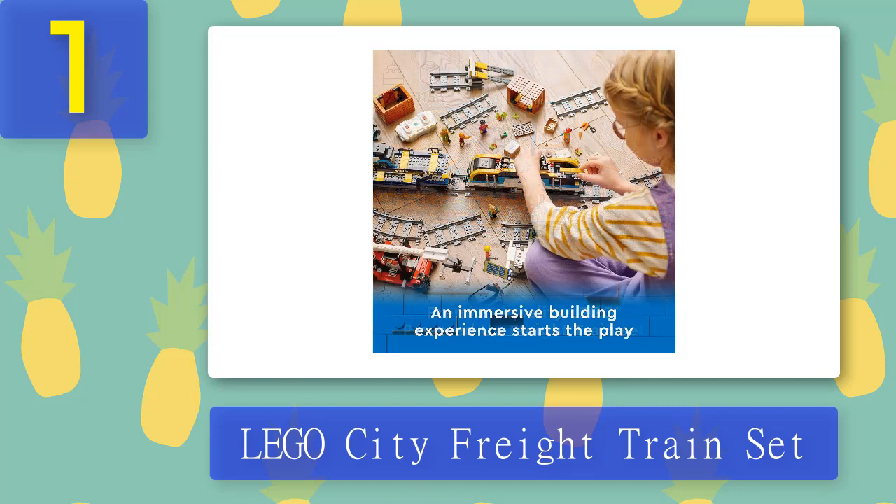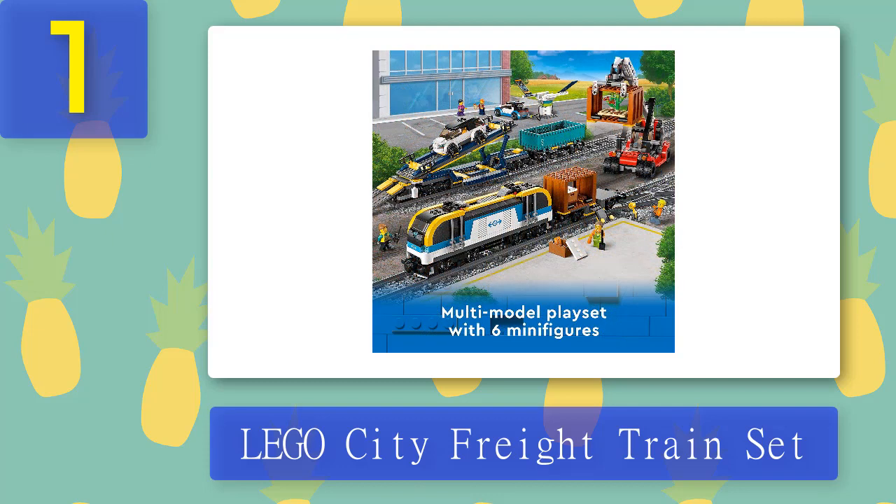The set takes kids to the heart of the action and allows for both group and independent play — kids can choose to build independently or join friends and family for an awesome group build and play experience. The finished model measures over 3.5 in high, 35.5 in long, and 2.5 in wide, and will make a great birthday, holiday, or any other day gift for kids and train enthusiasts aged 7 and up.